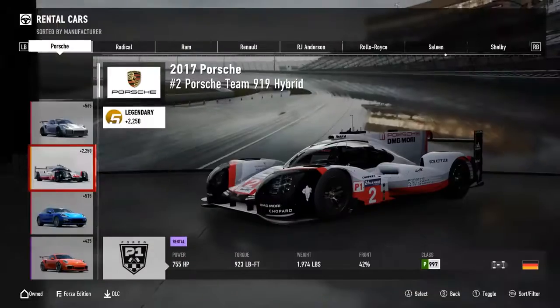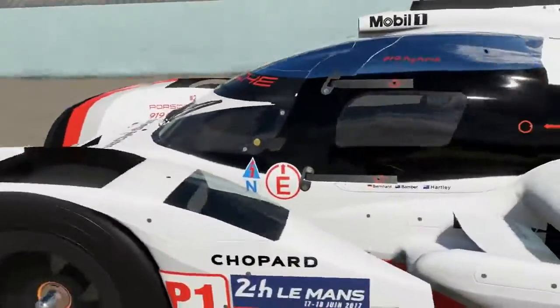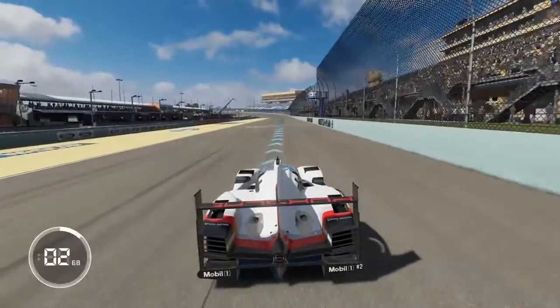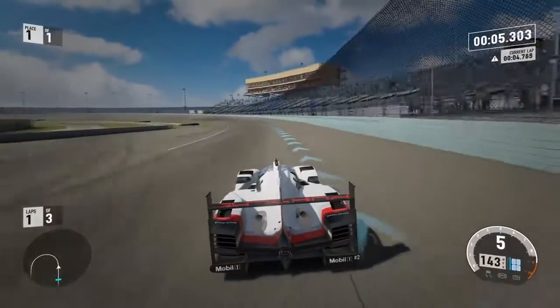Number 3: The 2017 Porsche 919 Hybrid. With 755 horsepower, we hit a top speed of 203 miles per hour. Even with a higher top speed than the Spyder, the 919 Hybrid also jumps to 60 in 2.2 seconds.